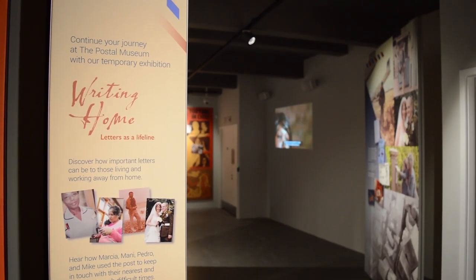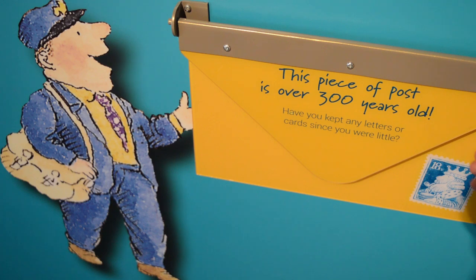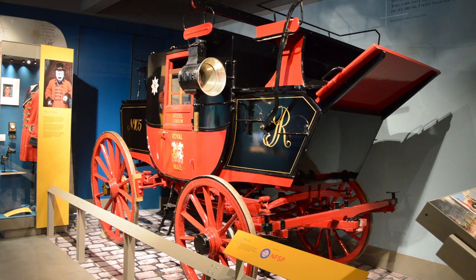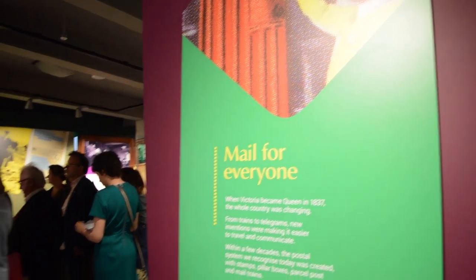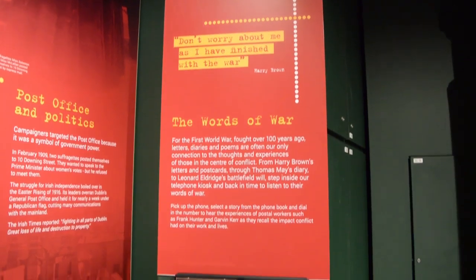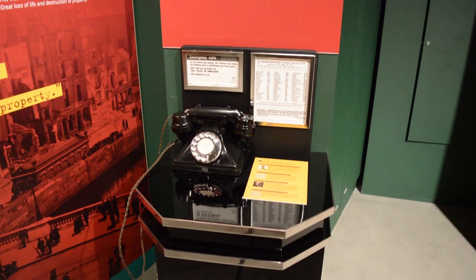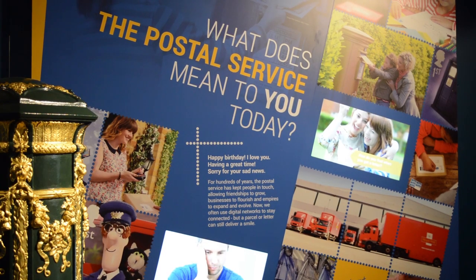We divided the museum into five zones plus a temporary exhibition space at the end. Each of the five zones has a different theme as well as a time period. The first one, where we have the mail coach, covers the early days of the mail — from when it was set up in King Henry VIII's household right through to when it was opened to the public by King Charles I, how the post office kept people in touch during times of conflict, and finally what the post means to you today.